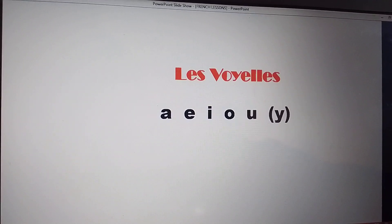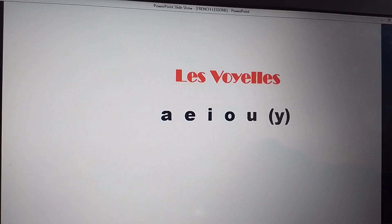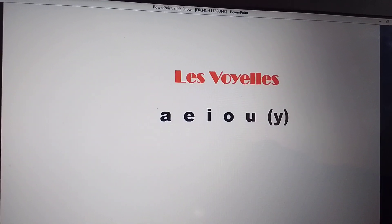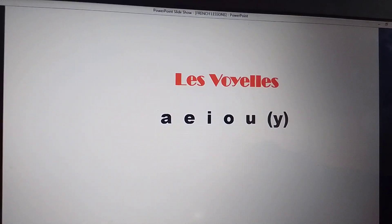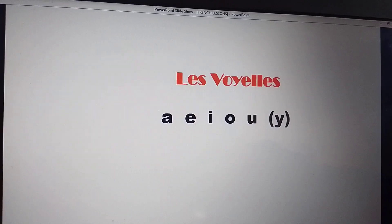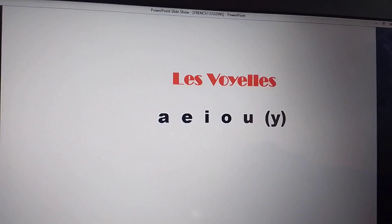A, E, I, O, U. Again, together: A, E, I, O, U.